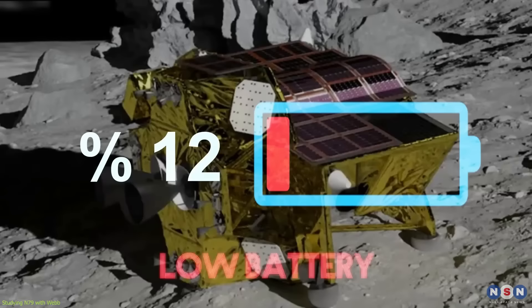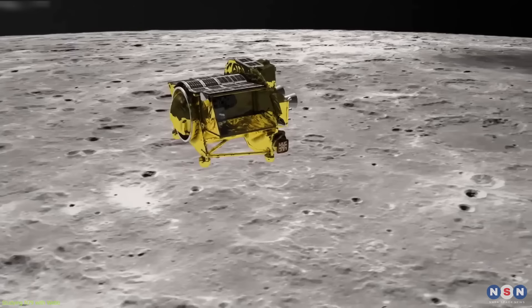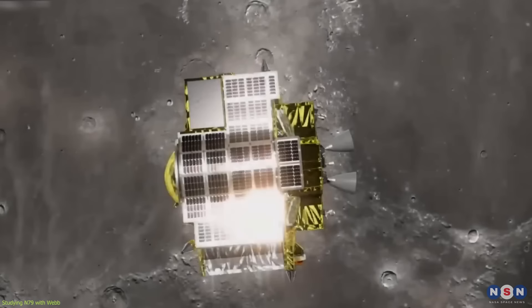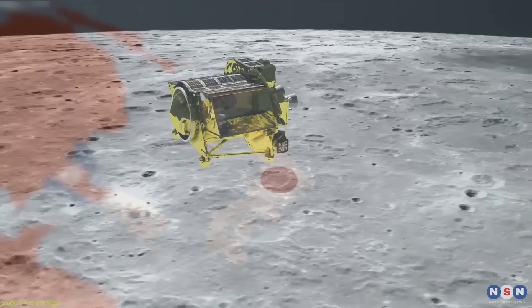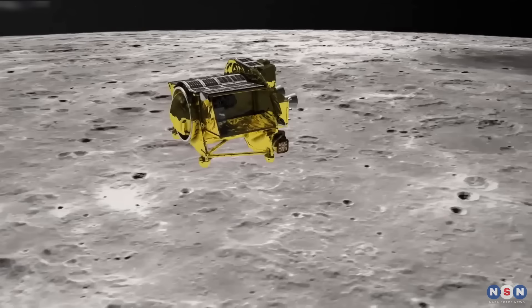If Slim can power up again, it may be able to send more data and images, including high-resolution ones, that could provide more insights into the lunar environment. It also has a scientific payload consisting of a spectrometer, a magnetometer, and a seismometer that can measure the composition, magnetic field, and seismic activity of the Moon. The mission is also a valuable technology demonstration for future lunar exploration, showing that it is possible to land on unexplored and challenging areas such as mountainous regions that may hold resources of fuel, water, and oxygen. It is also a testament to Japan's space capabilities and ambitions, preceding its planned participation in the Artemis Program and the Lunar Gateway Project.